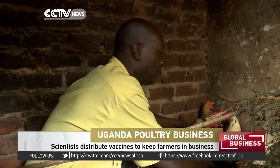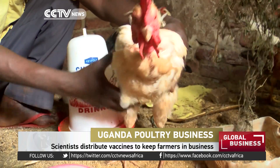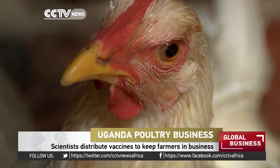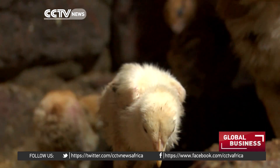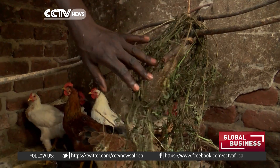Patrick Babi has been a chicken farmer for many years now. He has however fought a constant battle against disease in his small flock, which takes a bite out of his earnings. Vaccines are hard to get and often go bad before they can be administered, leaving him to rely on more basic remedies.